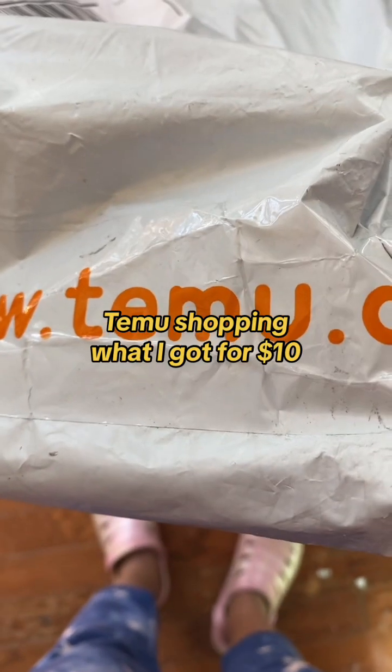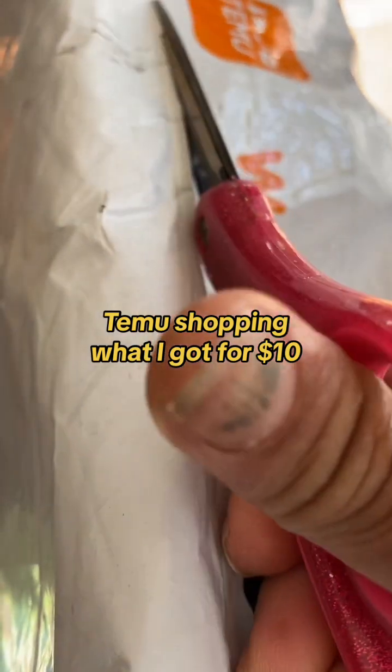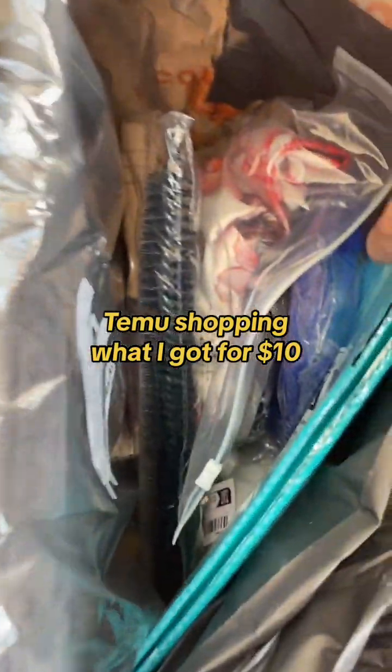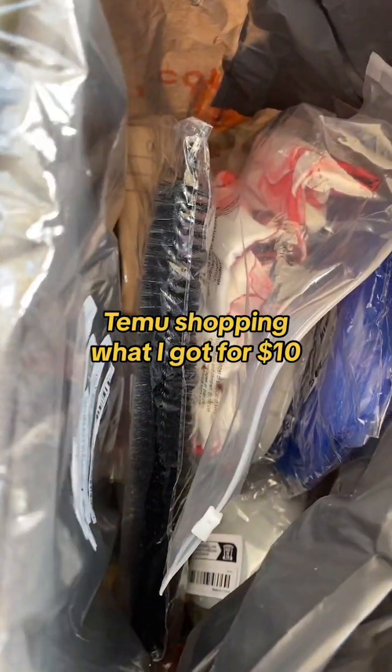Temu online shopping — what I got for $10. So I just trialed for $10 and got around 7 to 8 items.